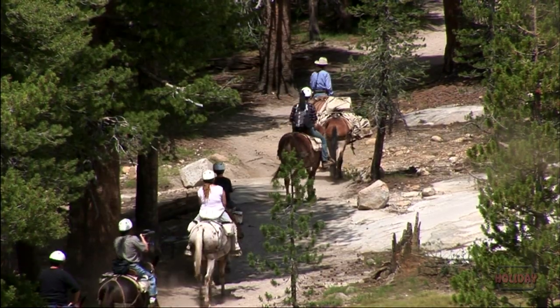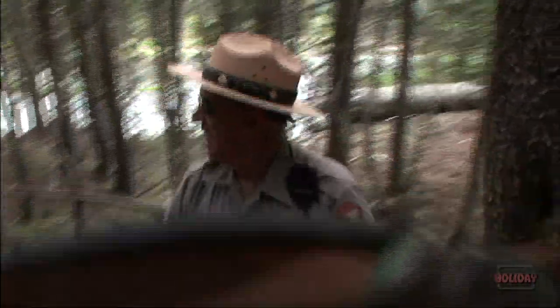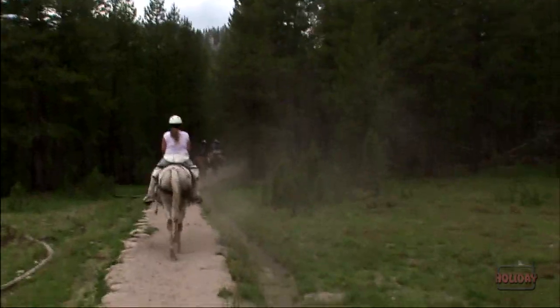Horses and mules are a long-time tradition in Yosemite, shared by both the concessionaire and the National Park Service. Having stock in Yosemite is extremely important for a number of reasons. One, it's a tradition. We built the majority of the trails in Yosemite by the use of stock — transporting the supplies, the equipment, and everything needed to build those trails was done by mules and horses.